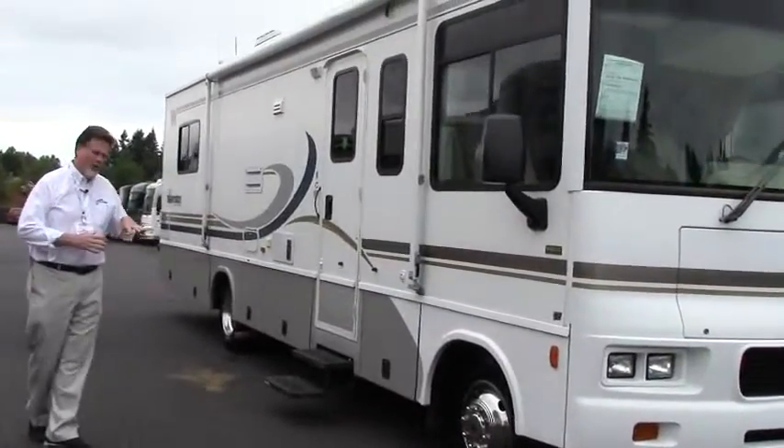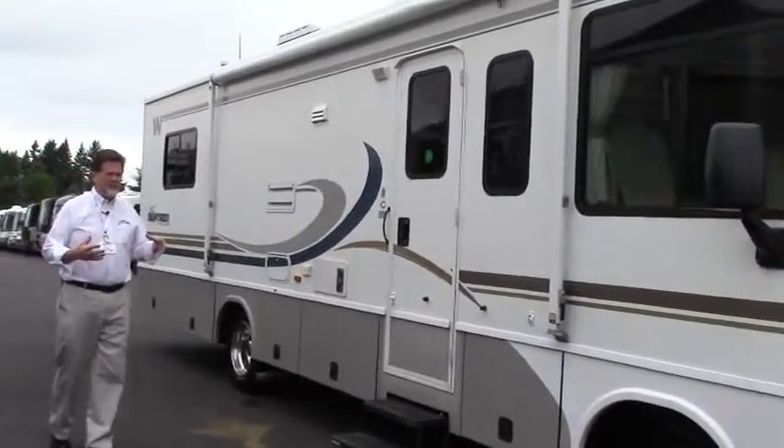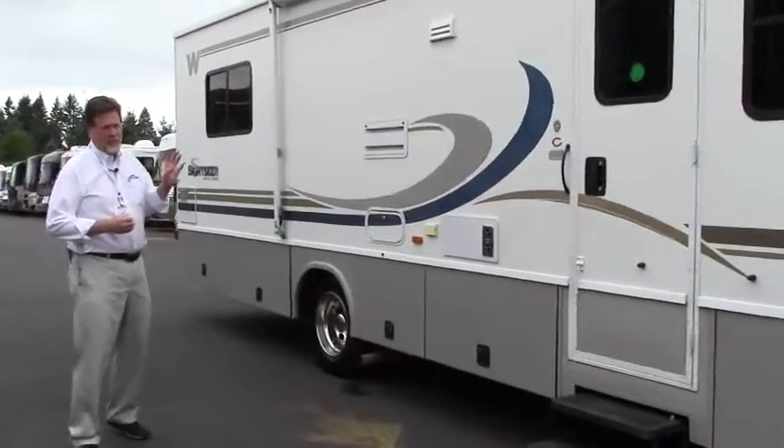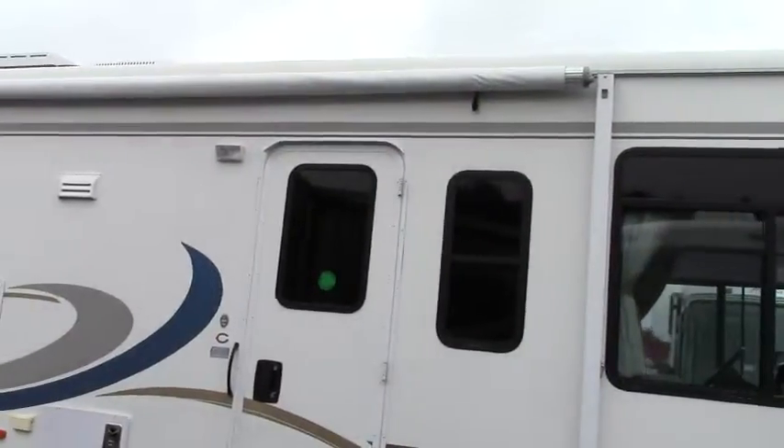It has one slide, but it's a large slide, and you'll see that when we get inside — it really puts the space where you need it up front in the living area. This one comes equipped with automatic leveling jacks and a full-length awning along the side.